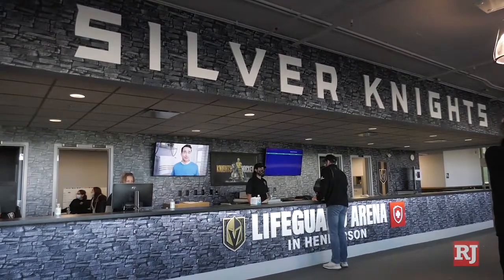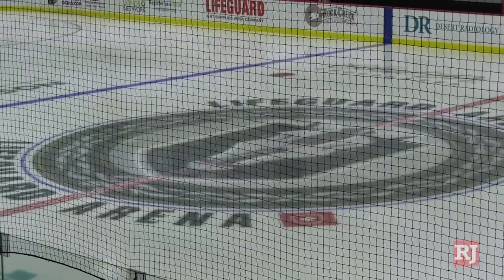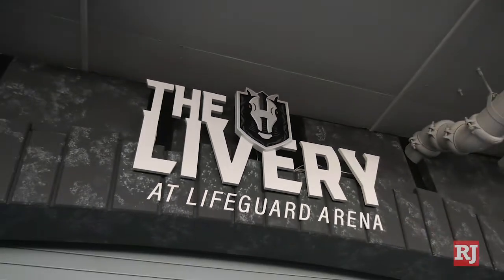They can expect to see a big, bright, open, airy building, and they built more than a hockey rink here. They built a happening here in Henderson on Water Street.